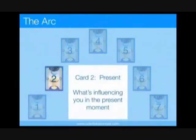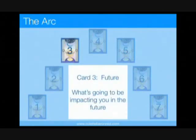The card in position 2 represents the factors influencing the situation in the present. The card in position 3 represents what you can expect in the probable future, and specifically how it will impact you in this situation.